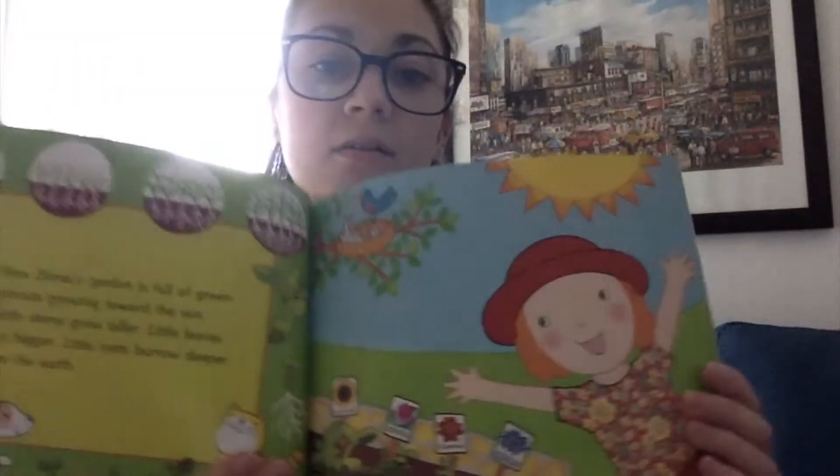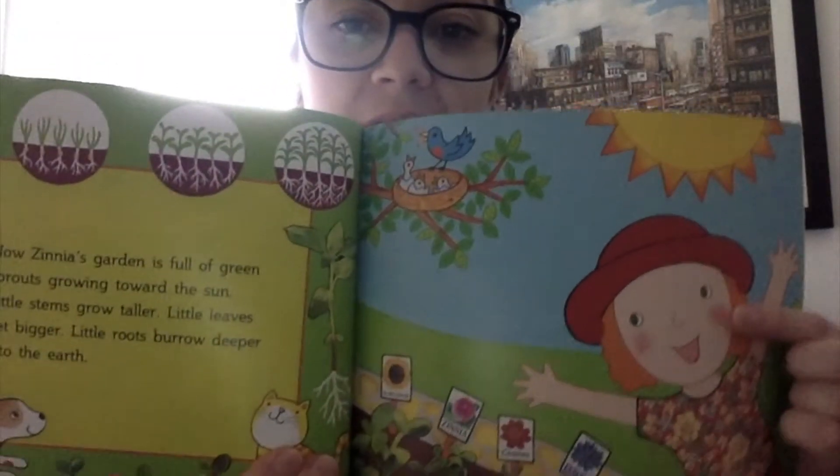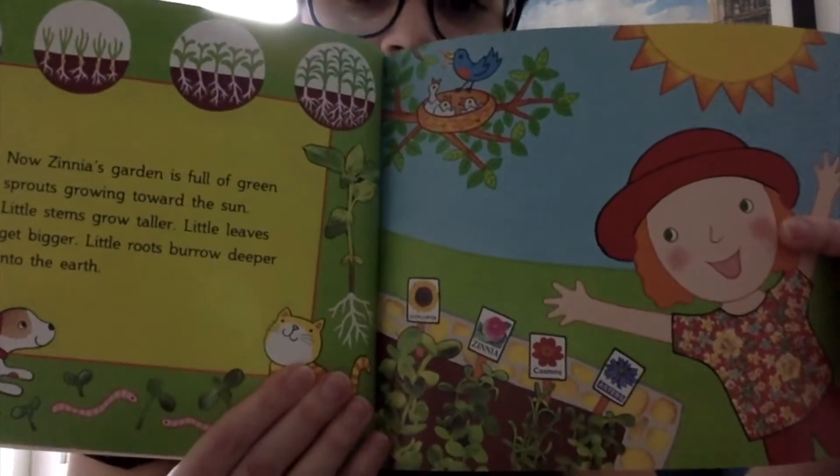Now Zinnia's garden is full of green sprouts growing toward the sun. Little stems grow taller, little leaves get bigger, and little roots burrow deeper into the earth. Look! She's so happy! Her plants are growing.